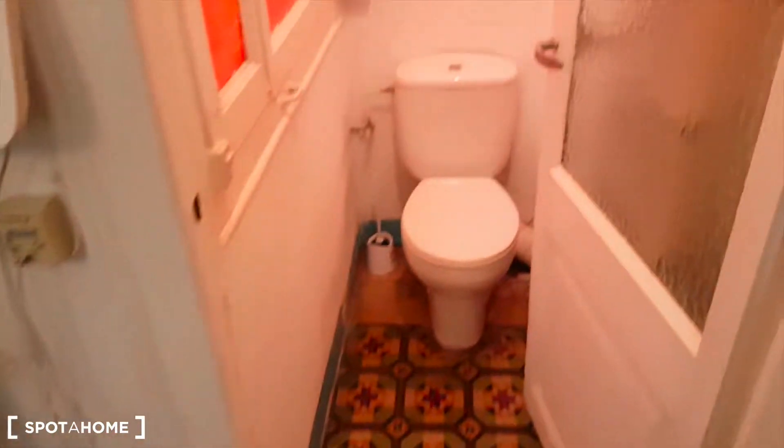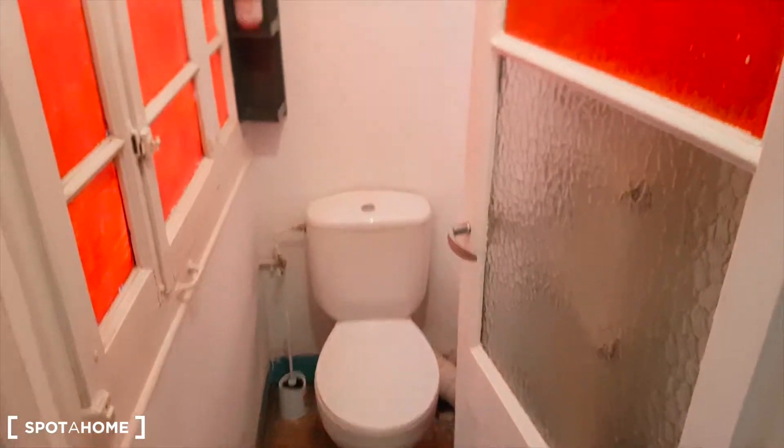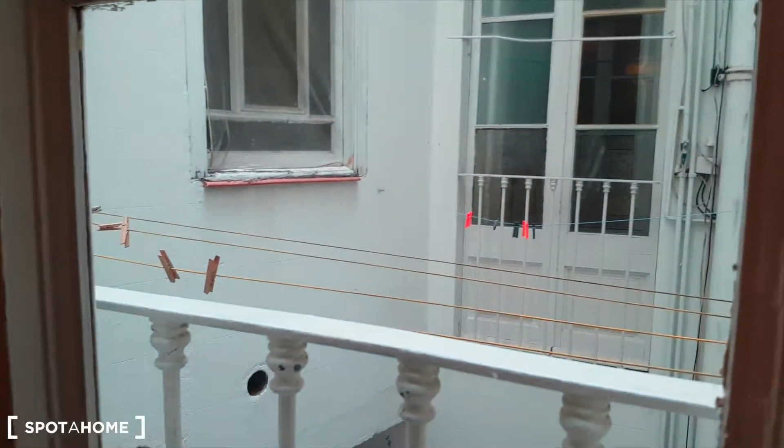Here's the place just for the toilet — just the toilet room. And outside we have this interior balcony with the drying strings and the neighbors.